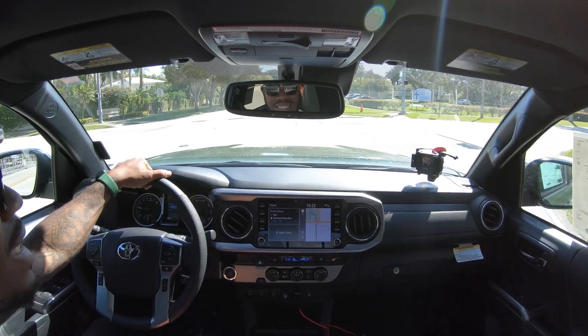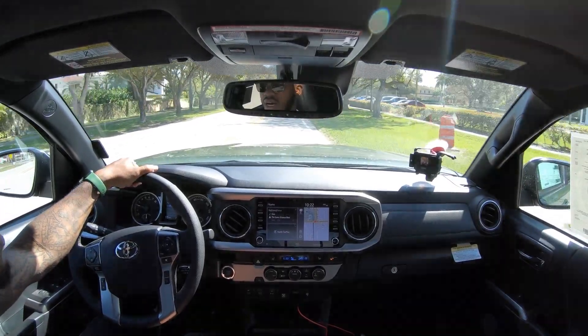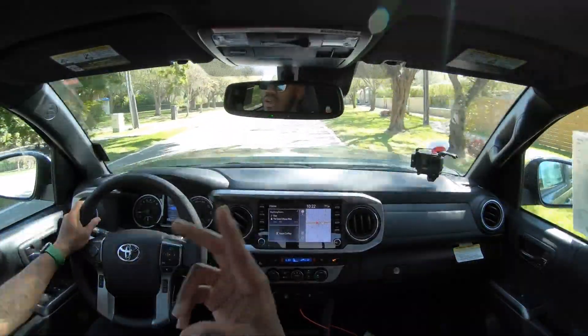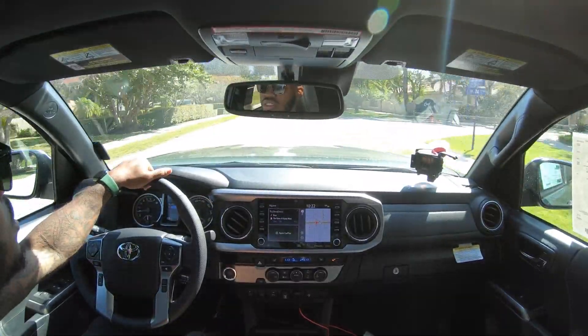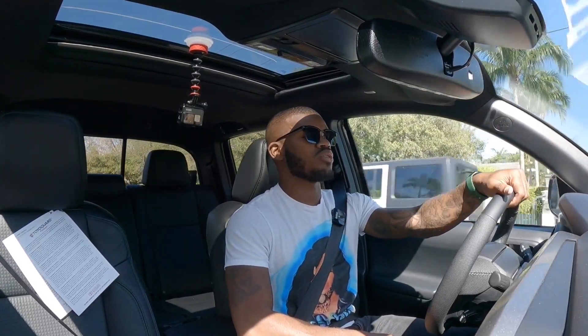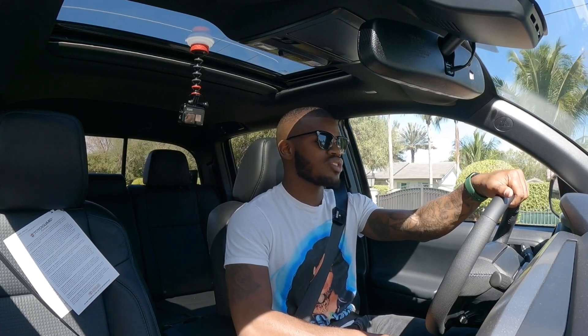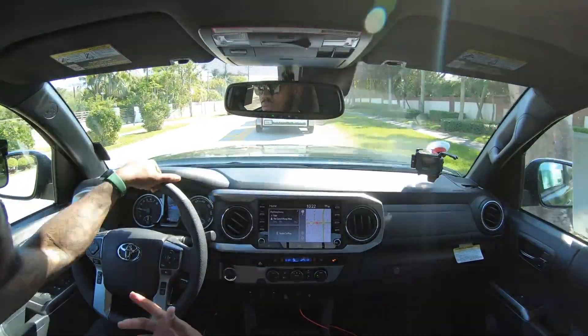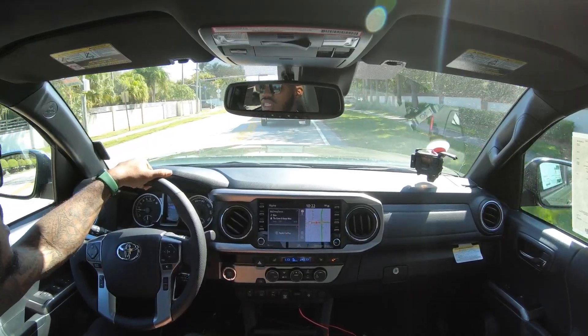Fuel economy is 19 city, 24 highway, and 21 combined. The six-speed does somewhat affect fuel economy. Toyota does not offer a hybrid version of the Tacoma, but they should be working on one since the new Tundra is fully hybrid with two powertrain options. The ride quality is really good, especially with these 265-60 Michelin tires on the 18-inch rim. Visibility out of this truck is great, both front and rear. Driver assistance includes lane-keeping assist, pre-collision warning, emergency braking, and blind-spot monitoring — all the features you'd want in a Toyota.